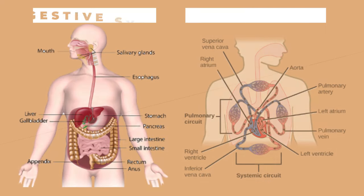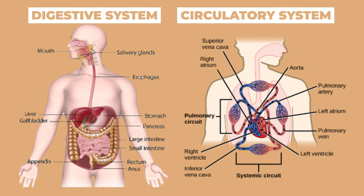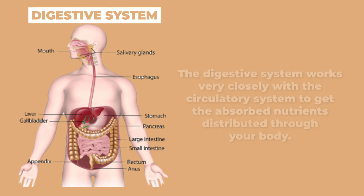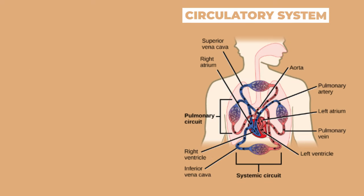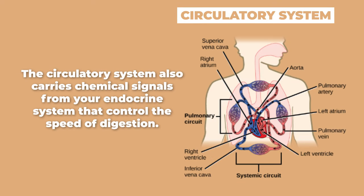The following pictures show the digestive system and circulatory system. The digestive system works very closely with the circulatory system to get the absorbed nutrients distributed through your body. The circulatory system also carries chemical signals from your endocrine system that control the speed of digestion.